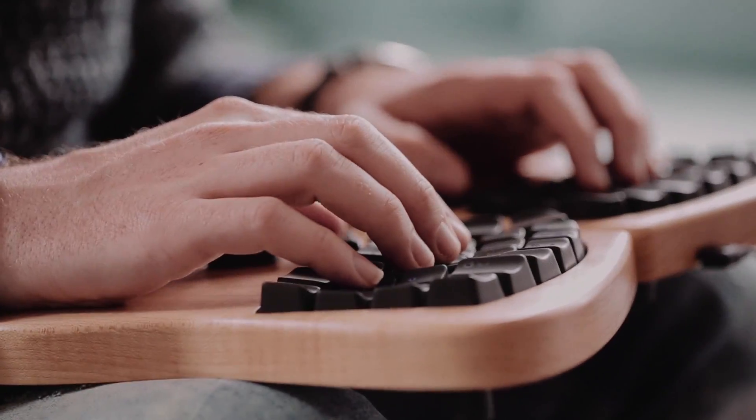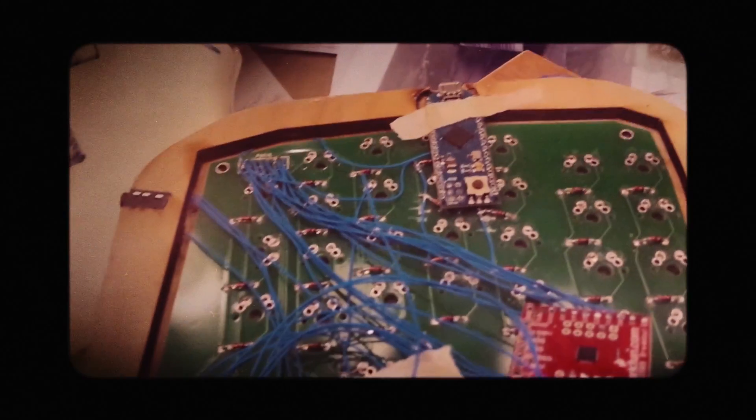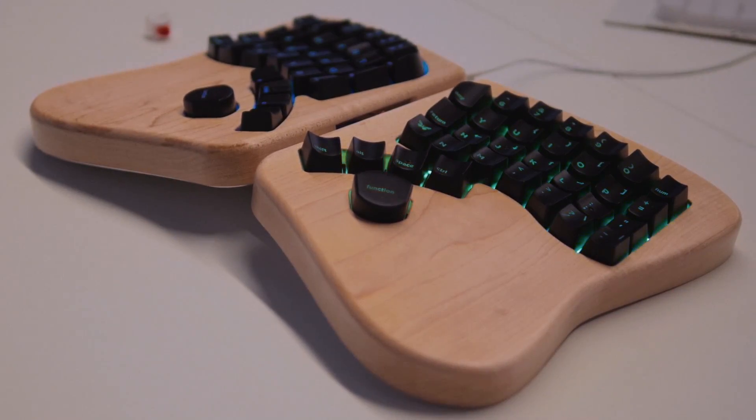I bring the keyboard out in public and people look at it and say, can I touch it? It's a keyboard — you're supposed to touch it, that's the whole point. Up till now, we've been designing and testing and testing. We've made dozens of prototypes before we liked one enough to call it the Model 1. And now we're going to make a few thousand.